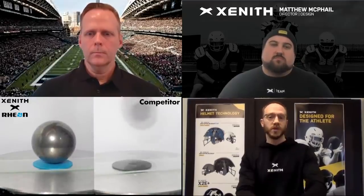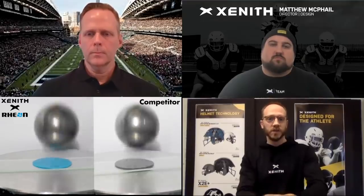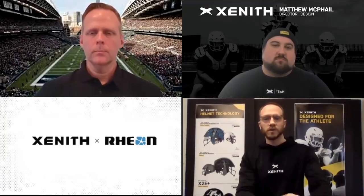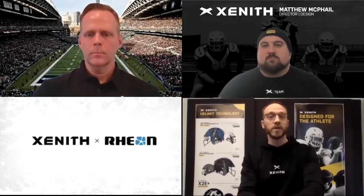Rheon is also what we call the material technology — our collaborator as well as the material solution. And really, it's nothing short of our biggest single advancement in Zenith helmet technology since the inception of the company, roughly 10 years ago.